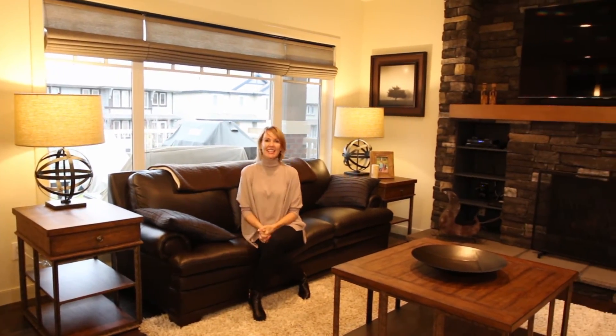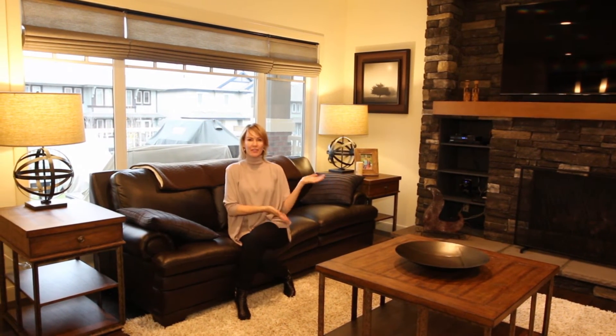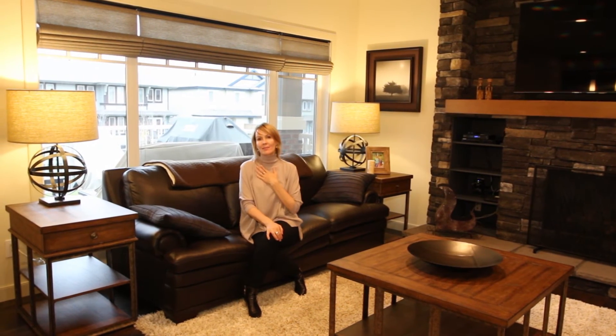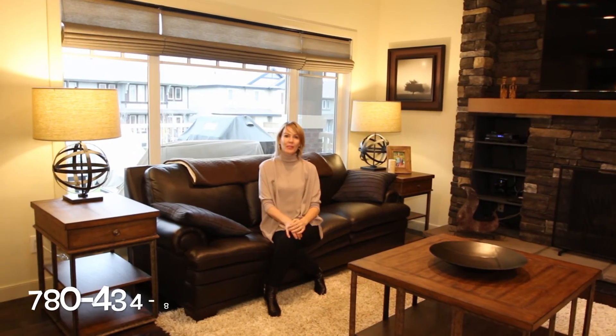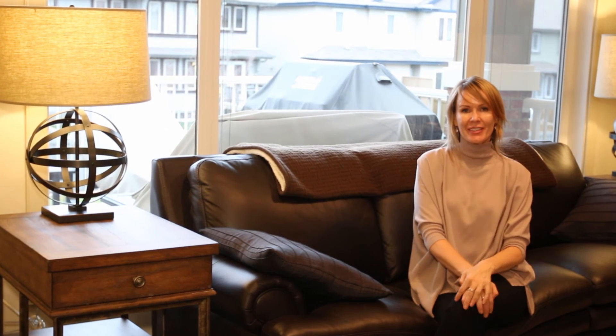Thank you so much for spending a few minutes with me and taking a tour of this beautiful Ambleside home — one of my favorite houses that I've ever had the pleasure of listing. If you would like to see more photos taken by my amazing photographer, Juvenar Photography, my website has all of the photos at JulienMangell.com. Please call me — I would love to answer any questions about the house, the area, or real estate in general. Thank you so much for watching, and I hope to see you soon. Have a wonderful day!